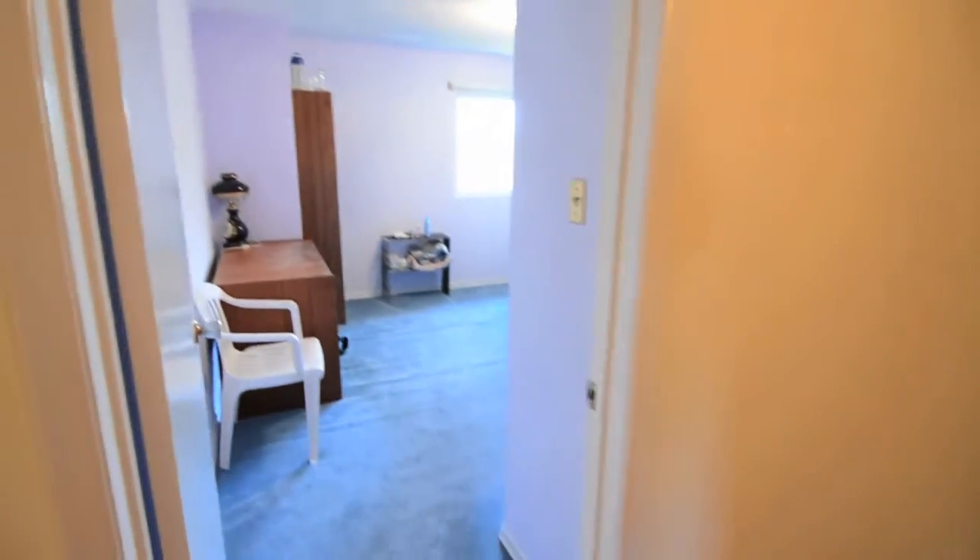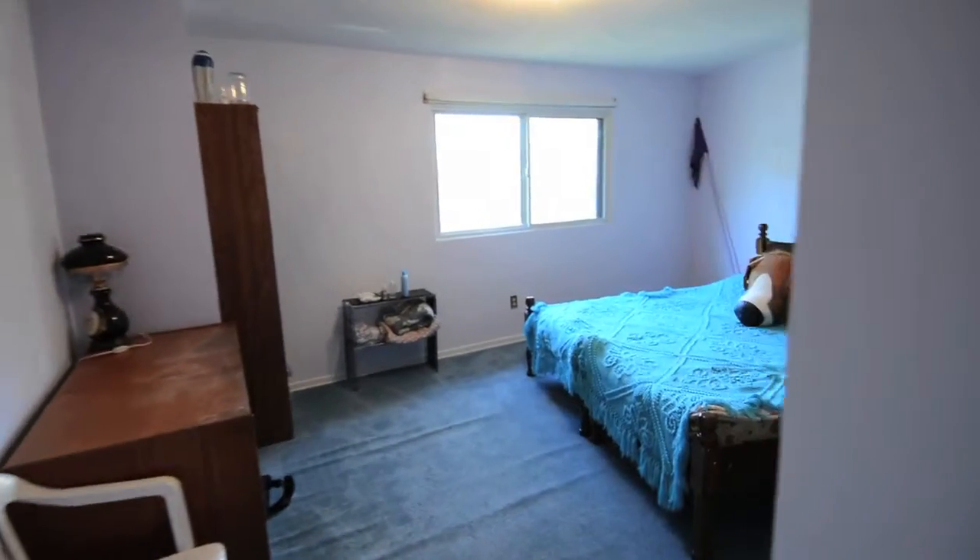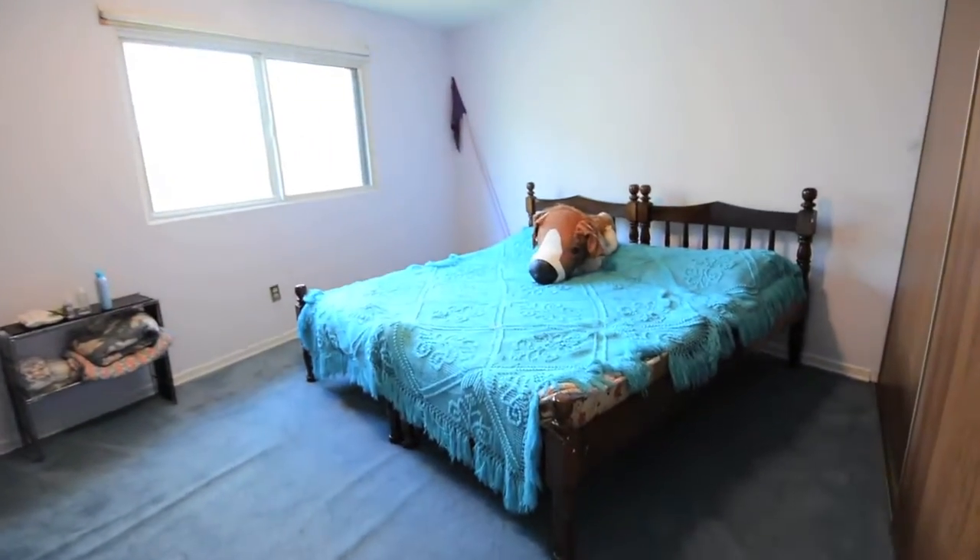The three upstairs bedrooms are carpeted for comfort and warmth, have ample closet space, and large windows allow these rooms to be filled with plenty of natural light.